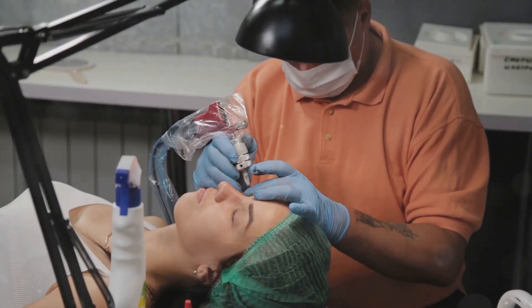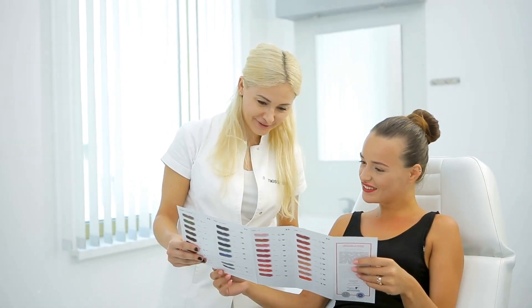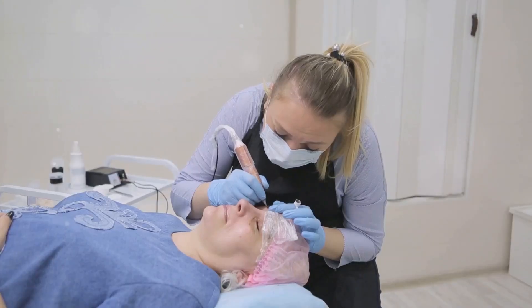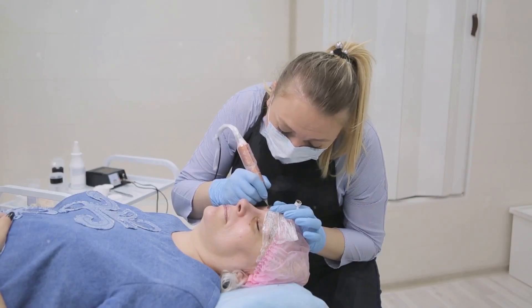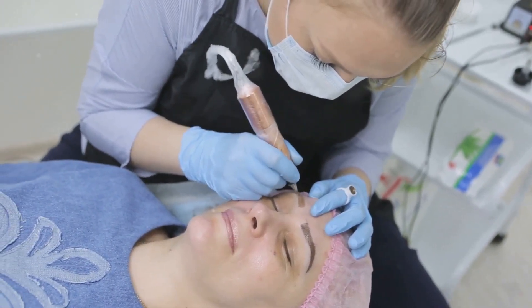The quest for expertise: choosing your artist. Picking the right permanent makeup artist is key to getting the look you want. Take your time with this decision. Find someone with experience, a solid portfolio, and top-notch hygiene. Check their certifications and licenses. Get some recommendations. Your face is important, so choose an artist who values safety and your satisfaction.